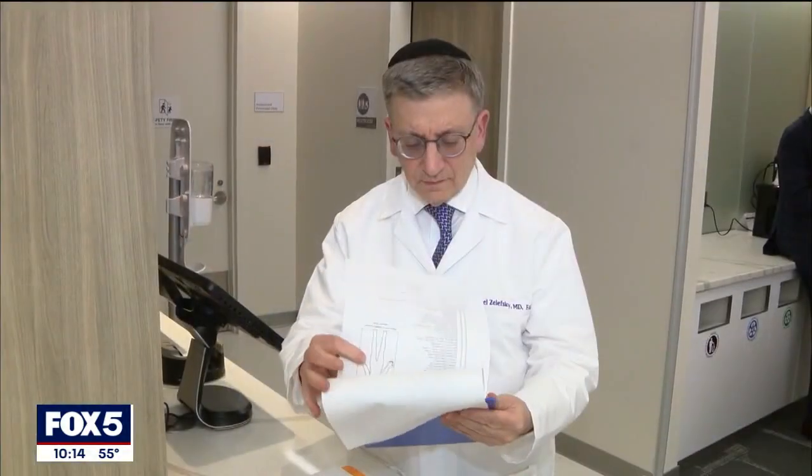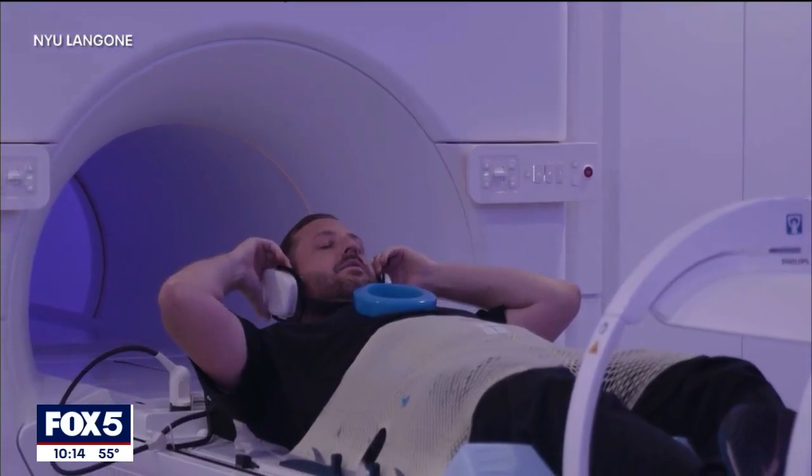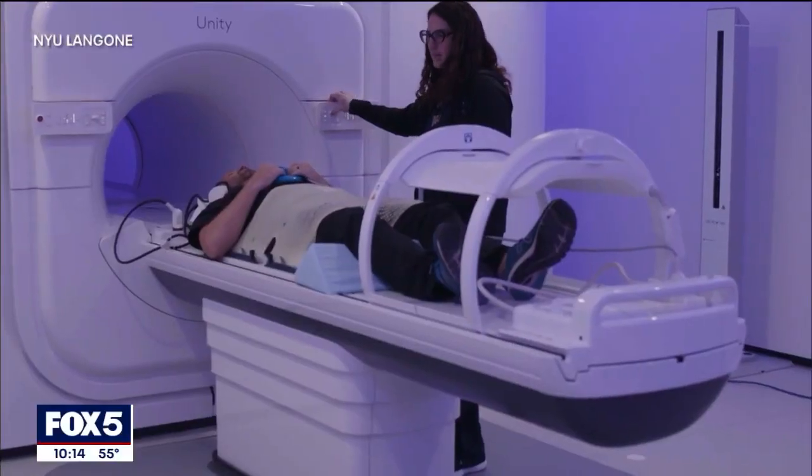Dr. Michael Zalewski is a professor of radiation oncology at NYU Langone. He's spent more than 30 years helping patients navigate their prostate cancer diagnosis. A new tool in the field is giving him even more hope for the future.